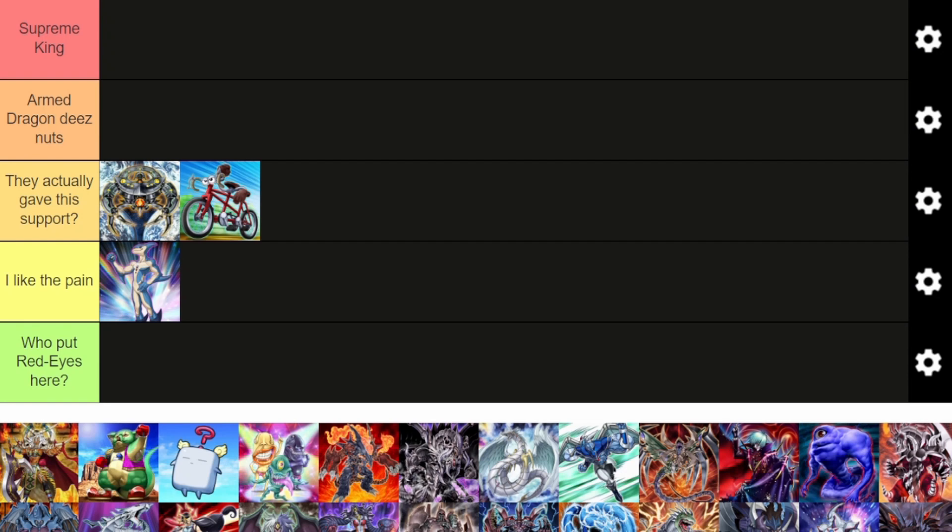I fully support this decision. As we all know, Yu-Gi-Oh is a game purely of luck. There's absolutely no skill to this game whatsoever — it is purely based on the cards you draw. We love gambling.